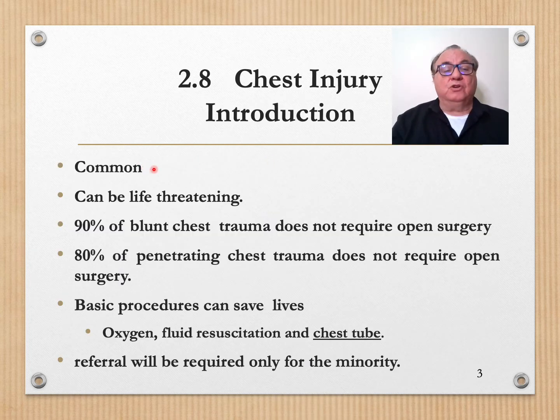Chest injury is common. It can be life-threatening. However, 90% of blunt chest injury trauma does not require open surgery, and 80% of penetrating chest trauma does not require open surgery.